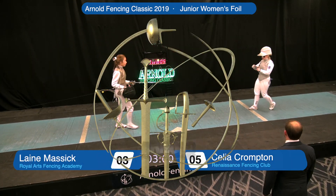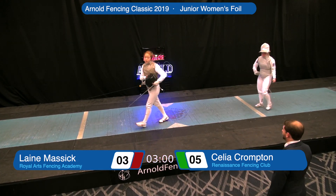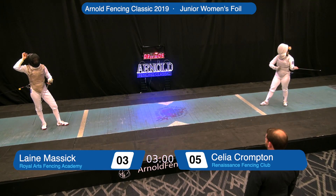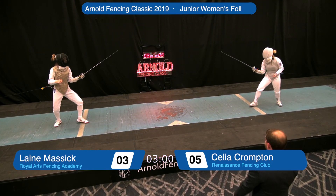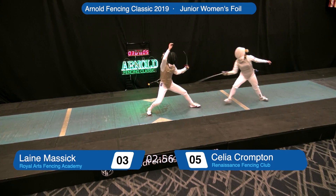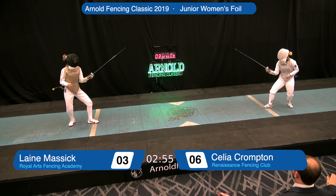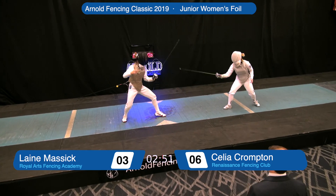Our fencing official is calling the fencers back on guard for the second three-minute period in this 15-touch gold medal bout in the Youth 19 Women's Foil event here at the 2019 Arnold Fencing Classic. On the right side of the screen, Celia Compton of Franklin, Michigan. On the left side, Lainey Massick of Columbus, Ohio. Massick with a two-touch deficit to make up. She gets hit in preparation as she comes forward — her arm was up in the air and Miss Compton simply attacked into it, got a one-light touch. Compton now with a three-touch lead.